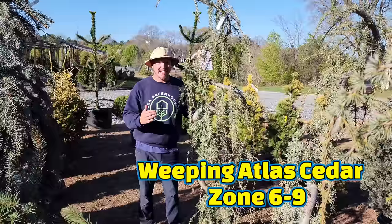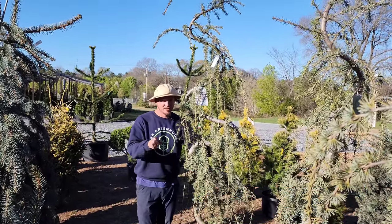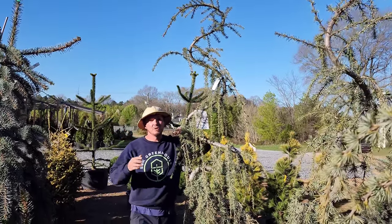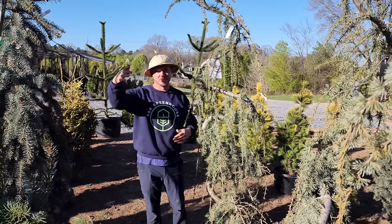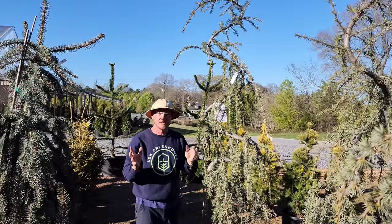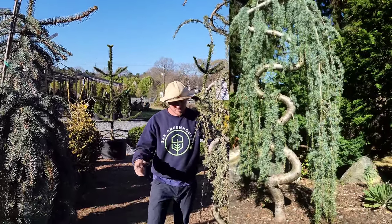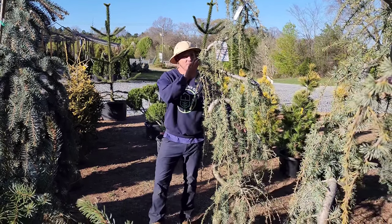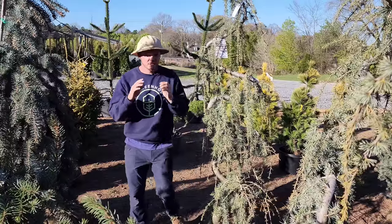Now we have Cedrus atlantica pendula — this is a weeping atlas cedar in serpentine form, trained into an S-pattern. This one's probably seven or eight feet tall. You can either keep this pattern and continue training it to 10, 12, or 15 feet tall, or you can let the top leader come back down, or chop it off to stunt its growth. These are great part to full sun conifers needing well-draining soil, and this form gives you that Asian contemporary look.